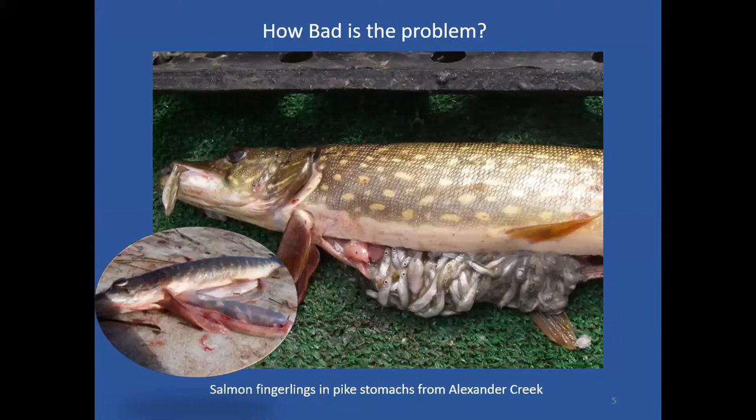A classic example of pike impacts is the popular Alexander Creek king fishery, which was very popular for decades and collapsed after invasive pike became established throughout the whole drainage. Closer to home, we nearly lost the unique arctic char population in Stormy Lake up by Nikiski — which produced the largest char on the Kenai Peninsula, fish up to 10 pounds — due to pike that were introduced.